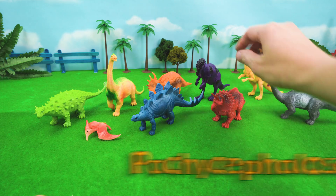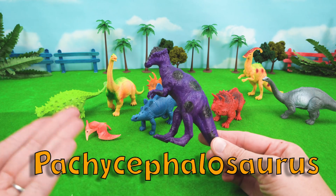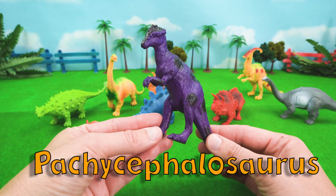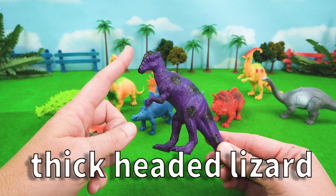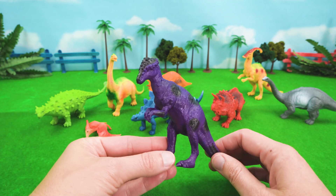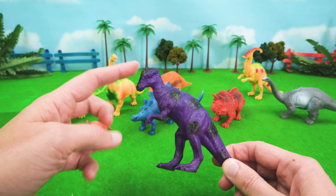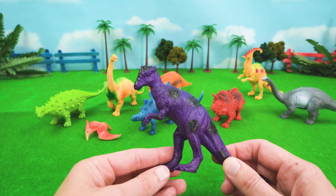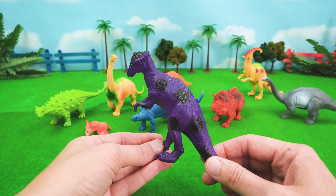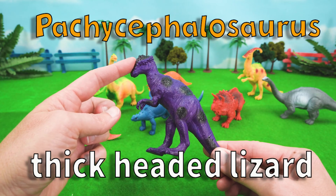Hey, look — it's Pachycephalosaurus! He is one of my favorite dinosaurs, mostly because I just like saying his name: Pachycephalosaurus. Pachycephalosaurus means thick-headed lizard. Pachy is another dinosaur named after its head — it has a big, thick dome on top of its noggin. That piece of bone is 10 inches thick and it protects its brain, kind of like a built-in bicycle helmet. So Pachycephalosaurus is a thick-headed lizard.